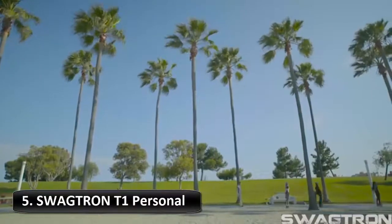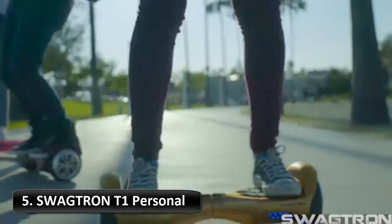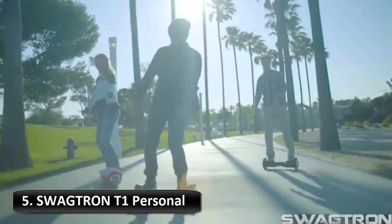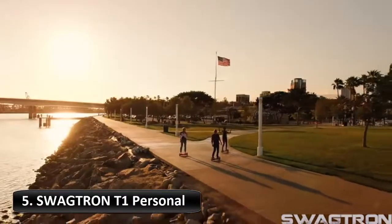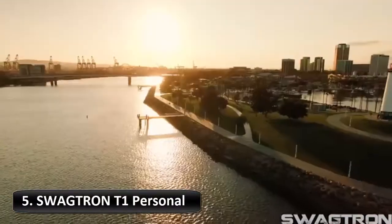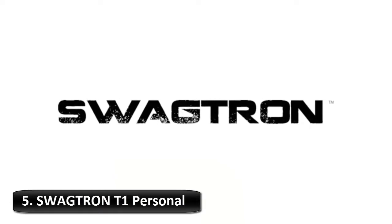Illuminate your night and evening journeys with SwagTron LED headlights. These bright, energy-efficient LEDs light the path when your adventure outlasts the sun. Indicator lights make sure you always know when your board is on and how much charge it has left. When you're low on battery, easy-to-read 5-light indicators will let you know your charge level.